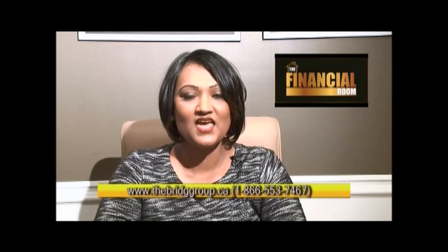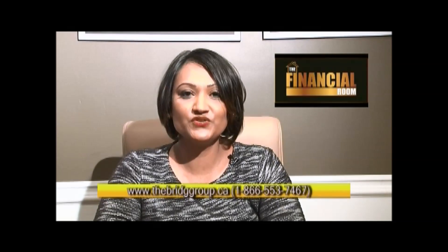Welcome to the Financial Room. I'm your host, Natasha Bridgmohan, Mortgage Broker of Mortgage Intelligence and President of the Bridge Group of Companies. Today's topic is part two of the original topic we talked about last week, which was buying a newly built high-rise condo.